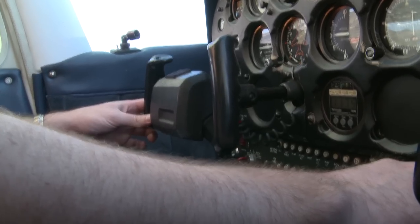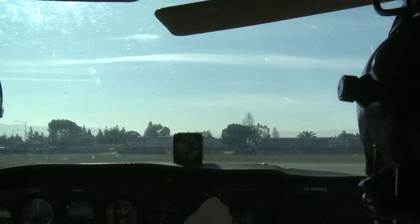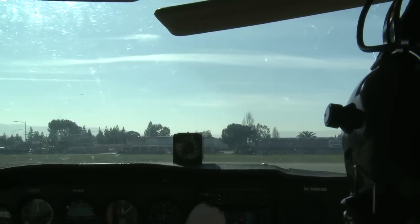So for takeoff, I want my right hand on the throttle, left hand on the controls. Cessna 25 Delta, straight out departure, runway 31 right, clear for takeoff. Clear for takeoff, 31 right, Skyhawk 25 Delta. Thank you. All right.